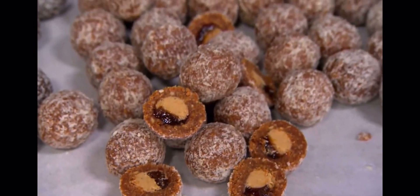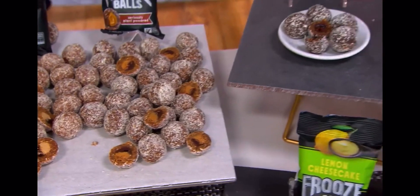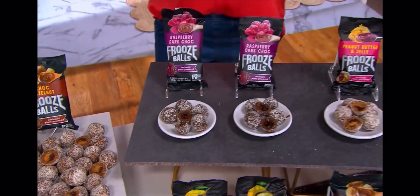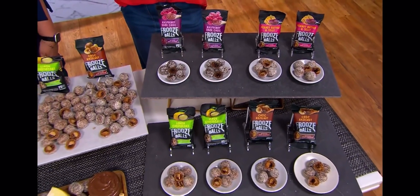So this is Froose Balls out of New Zealand. This is new and it's the first day presented this entire month. Froose Balls — they look like a decadent chocolate truffle, but they're not.